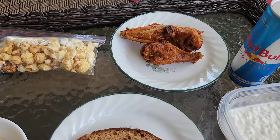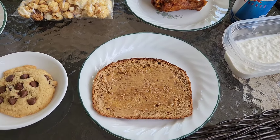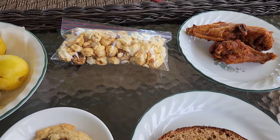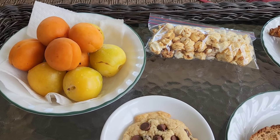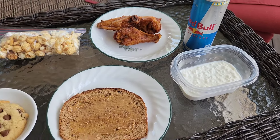For lunch today I'm having some barbecue wings — these are leftovers from Buffalo Wild Wings. I'm having some toast with butter and peanut butter, a homemade chocolate chip cookie, some Boom Chicka Pop kettle corn, apricots and plums, a sugar-free Red Bull, and some cottage cheese.